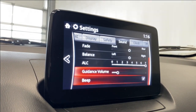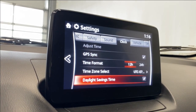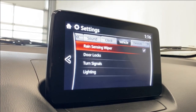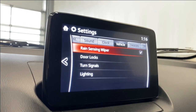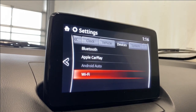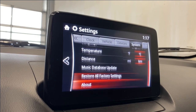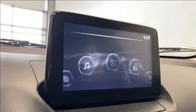Your bass, treble, fade, balance, ALC, guidance volume, and all that stuff. Clock settings including GPS sync, time format, time zone select, and daylight savings time. Vehicle settings for your rain-sensing wipers, door locks, turn signals, and lighting. Device settings for Bluetooth, Apple CarPlay, Android Auto, and Wi-Fi. More system settings including tooltips and voice recognition examples.